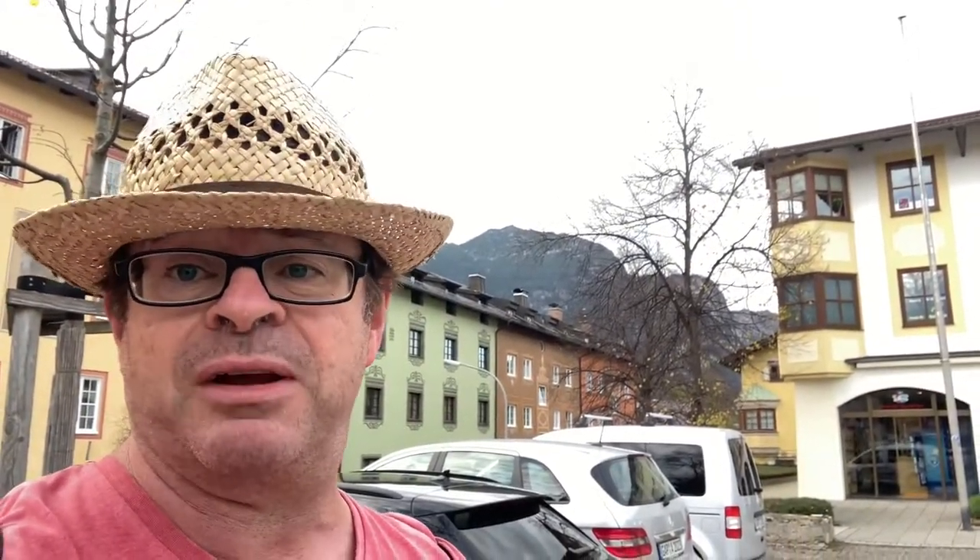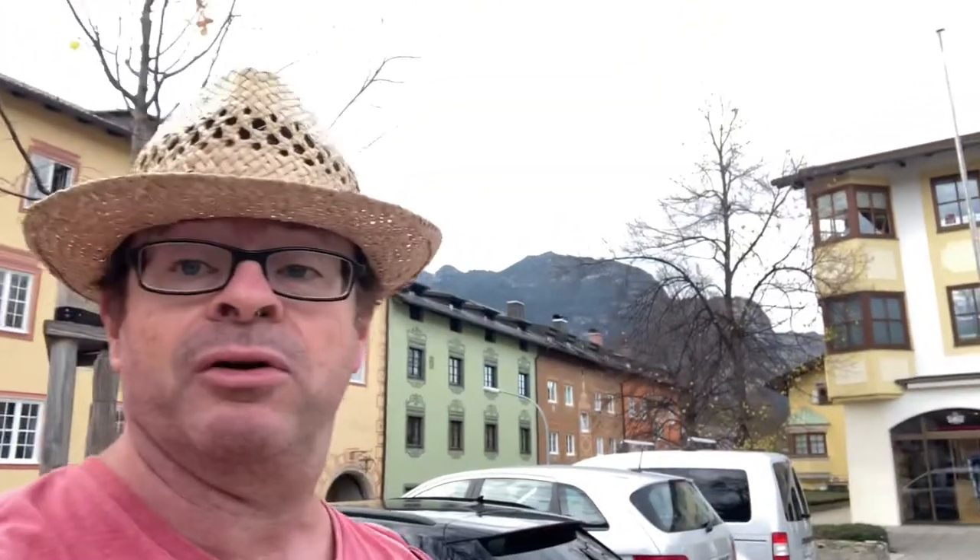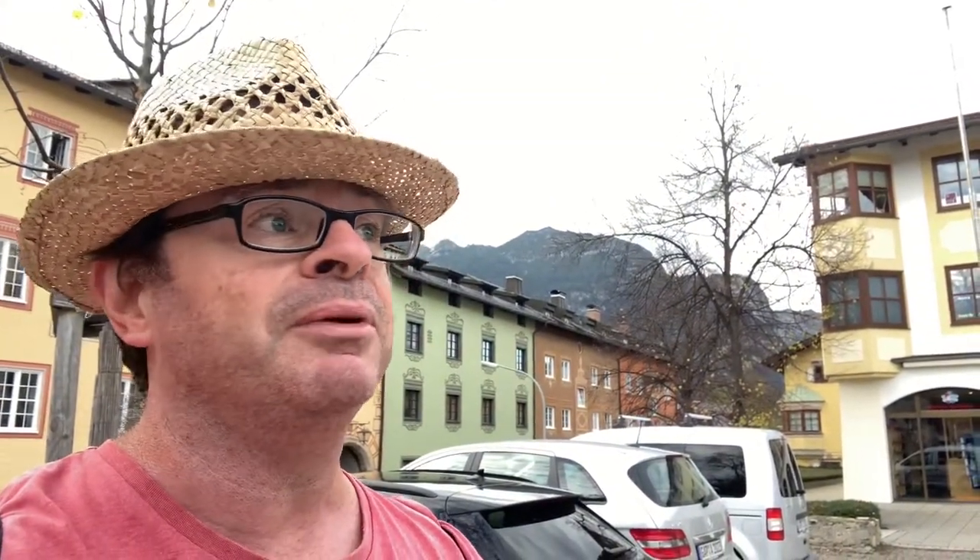Pretty decent mountain - pretty much like Ben Nevis really, in terms of elevation from where I'm standing now. That would be a good hike and climb too. Anyway, I just thought I'd touch base - I'll see you in a little bit. Bye for now.